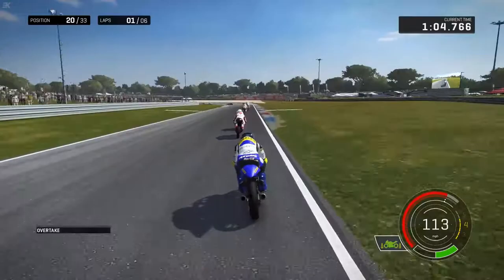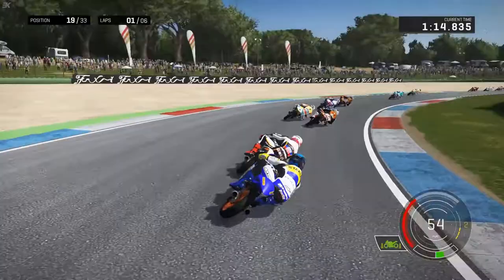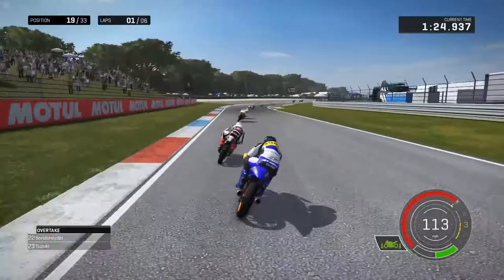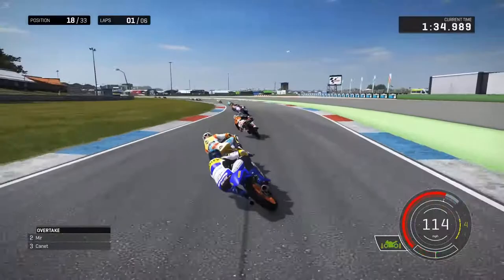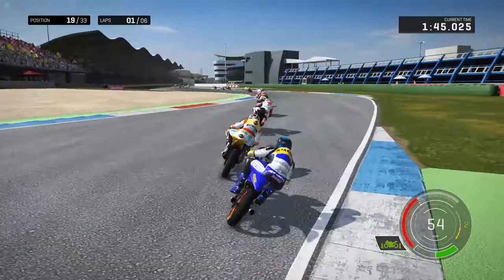The younger Binder brother - the one with his hair everywhere! We shove our way by into 19th. We're definitely going to be stuck in this midfield battle this race. Here comes Binder back by into the right-hander, and then we take him back as he runs just an inch off line - we've got momentum going flat out, up into 18th. There's a move down the inside of Guerrera, but the back end's out and that's forced us onto the dirt. Here comes Binder - oh my god, what are you doing Darrel Binder! Extraordinary outbraking manoeuvre.